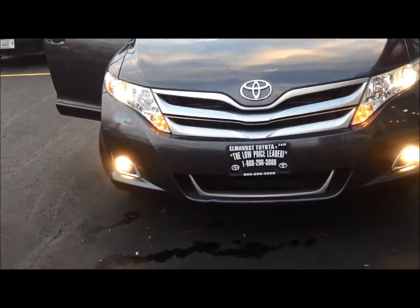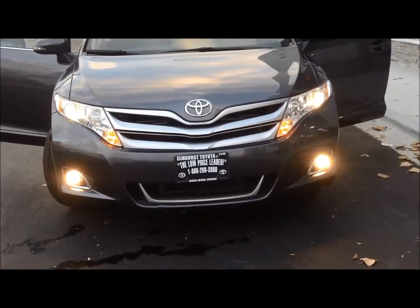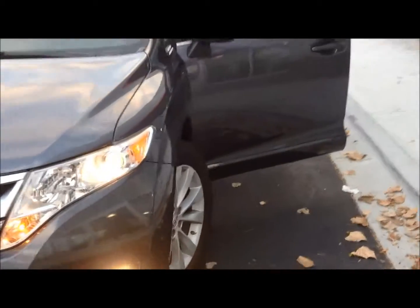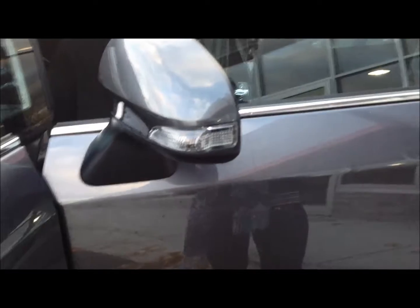This is our magnetic gray color, as you can see. This also has the fog lamps up front. It's a 2013 model, so it's still in really good condition. You get your turn signals on the side mirrors there, and it's heated side mirrors, which is nice for the winter.